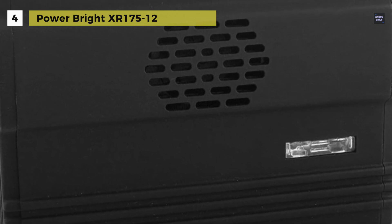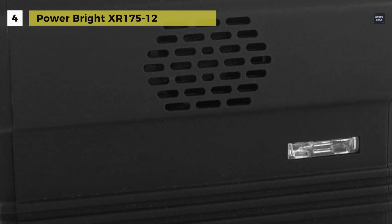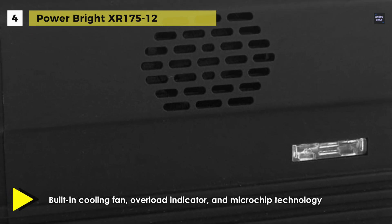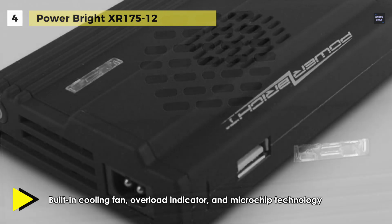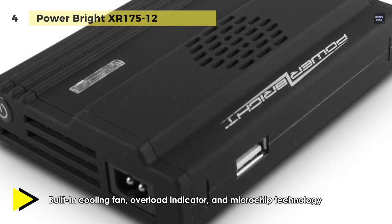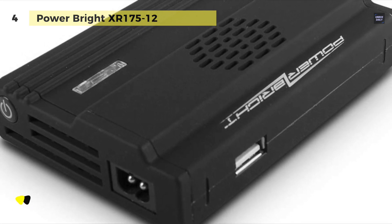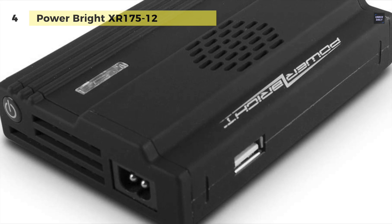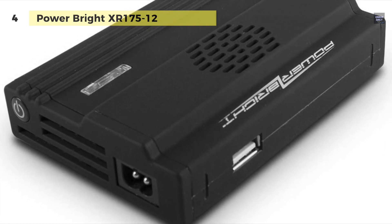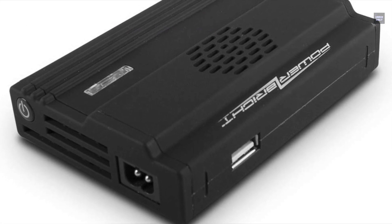It includes battery clamps so you can get power directly from a car battery. You can also run your AC electrical devices using this pocket-sized direct plug-in inverter, which plugs into your cigarette lighter to power laptops, cell phone chargers, and other small electronic devices.